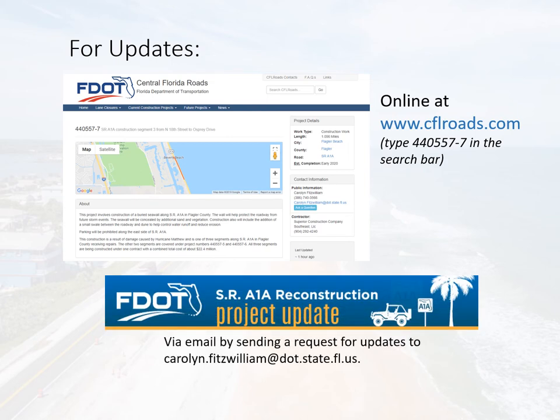You may also email the Public Information Coordinator at the address shown on this page for regular email updates. Thank you.